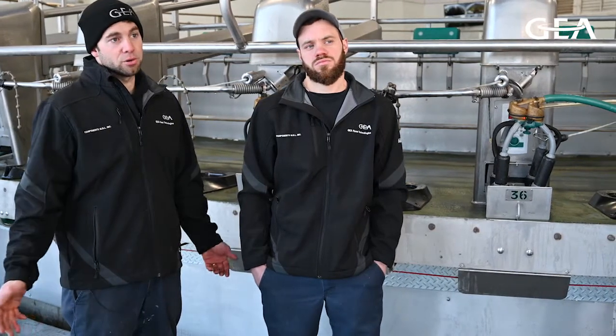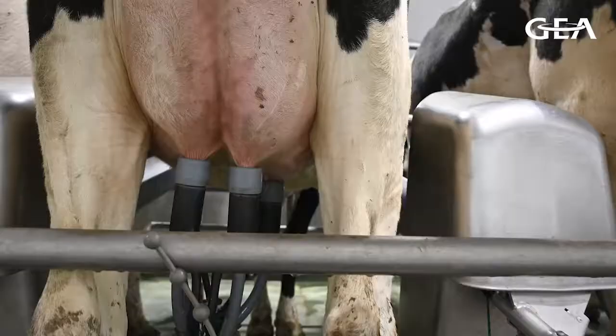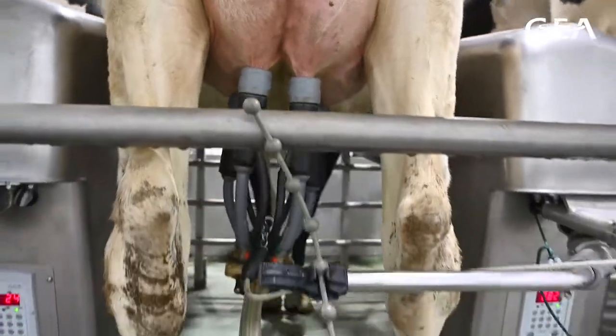Like electrical conductivity — we never had that before. That's a new thing. Rumination, too. These are all new things we never had before. Even my employees are able to use the important features. When we're not around, the milking can go just as smoothly, and any problems can be properly managed.